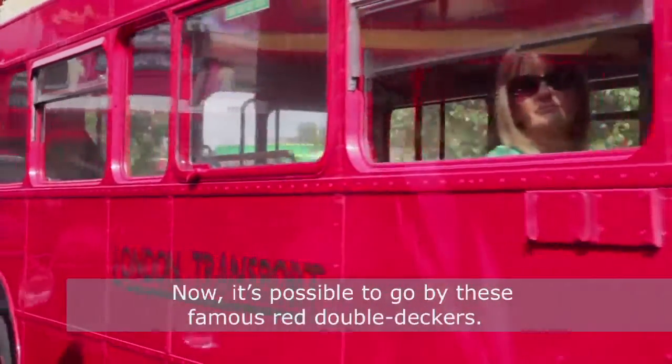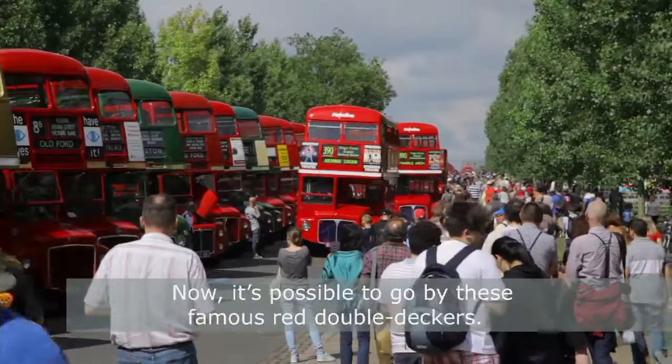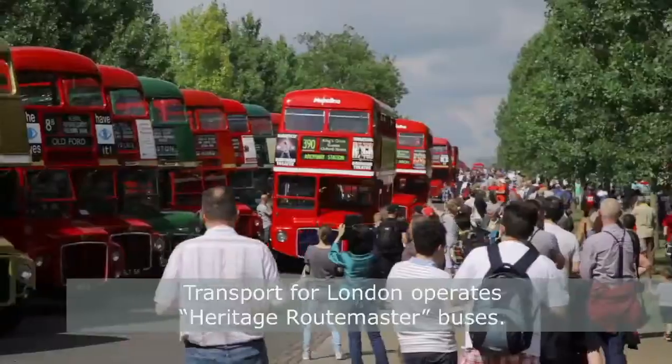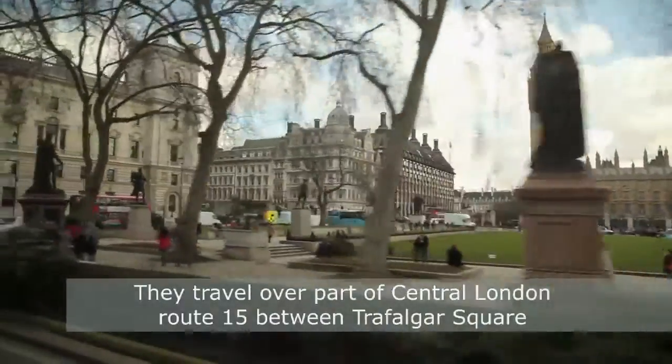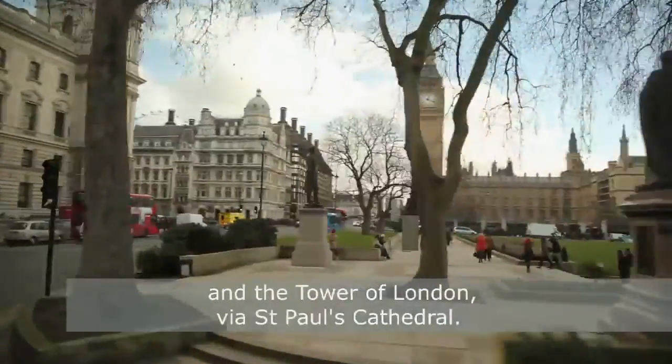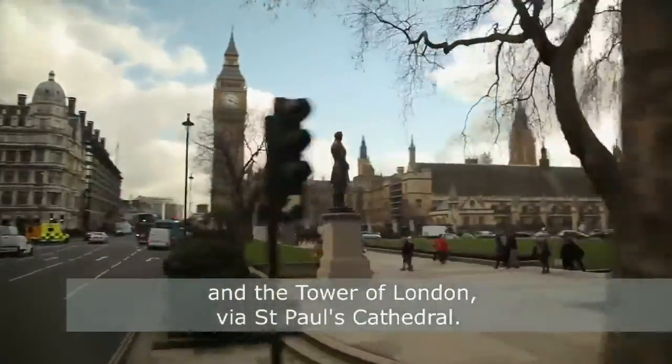Now it's possible to go by these famous red double-deckers. Transport for London operates Heritage Routemaster buses. They travel over part of Central London Route 15 between Trafalgar Square and the Tower of London via St Paul's Cathedral.